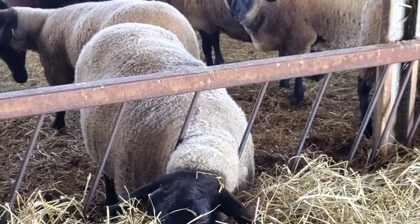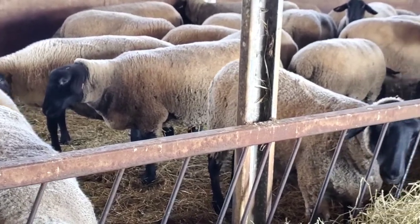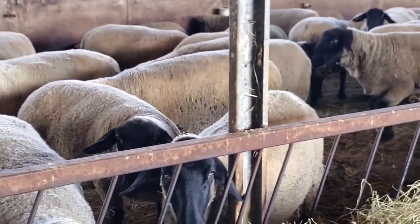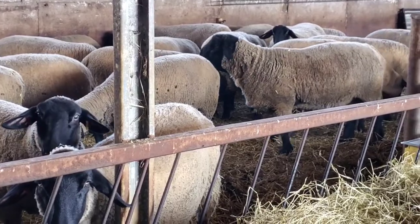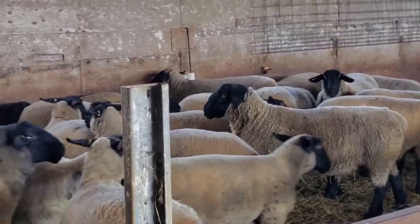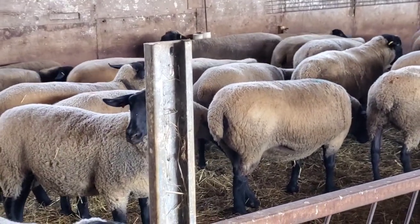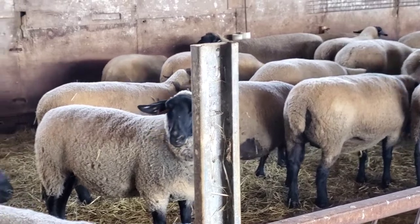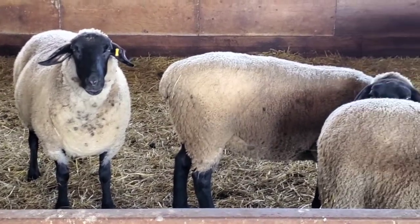There's a couple of adults but most of them are our first-timers that are just a year old. They're in with Felon, who's a nice consistent ram. He throws good boxy, good-bodied sheep. He does have high Genovus numbers and is one of the few high-Genovus-numbered sheep we have who actually follows through on that. He's a good ram to put in with first-timers because he's not overly large — just a good average sturdy ram. These girls will have no problem having lambs for the first time with rams out of him.